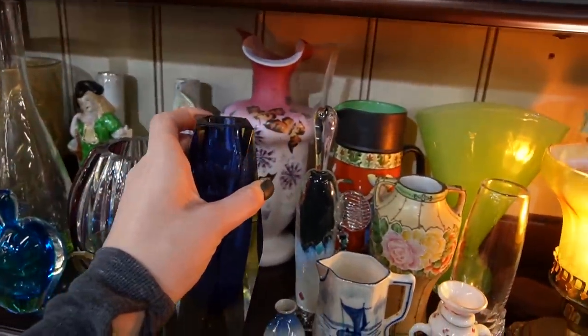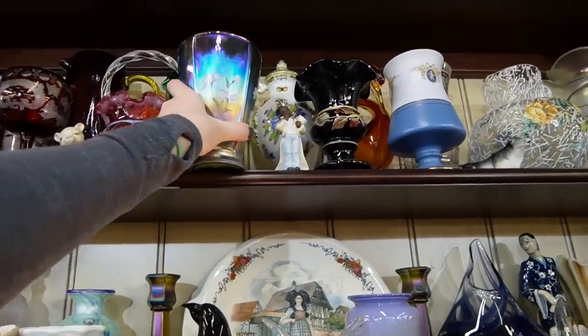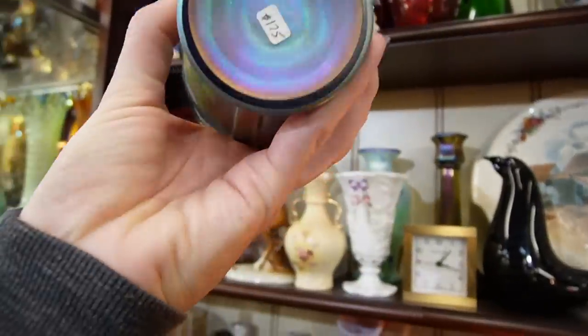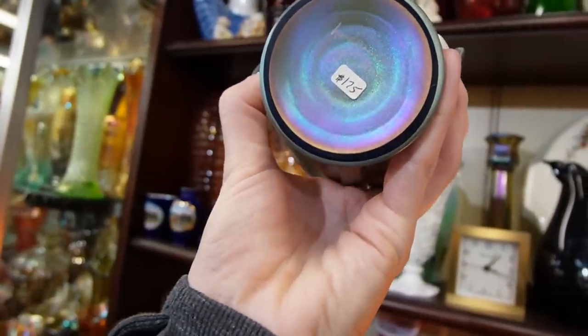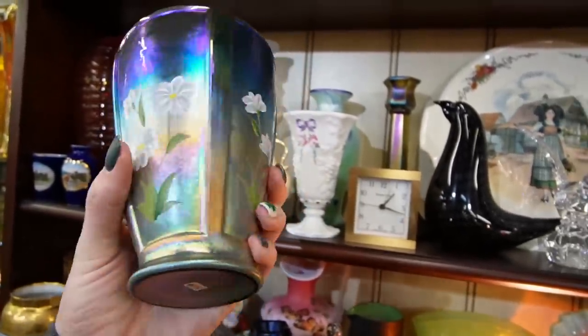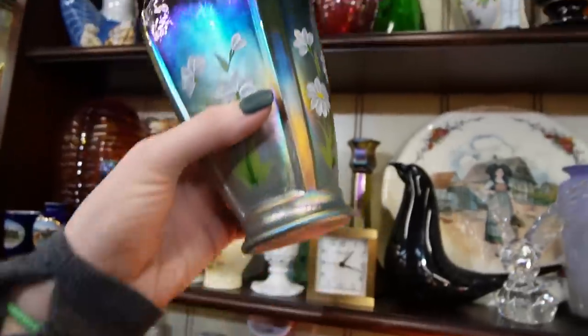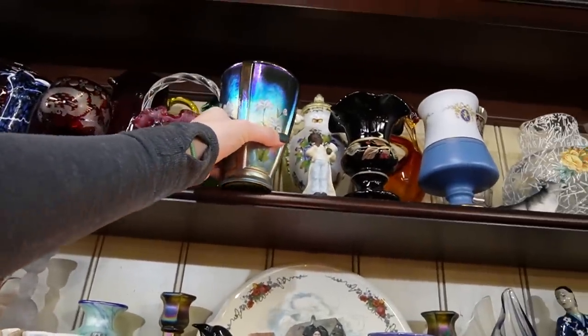And this one up here is stunning — look at that. It is Fenton Meeks at $175. Oh, that's gorgeous contrast. I'm not sure about that one. I think we're just about done — we've seen a lot today, it's kind of overloading. I'm trying to pick out the pieces I would have regretted leaving behind.